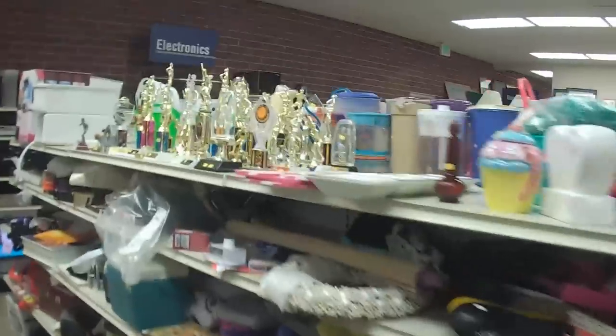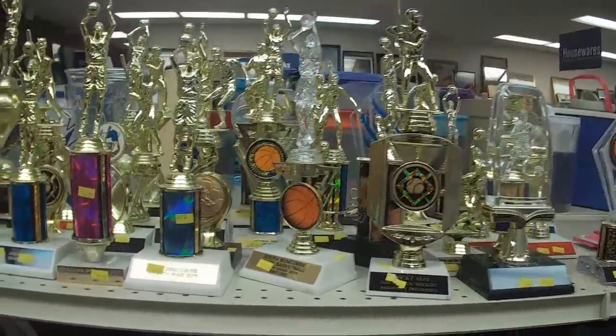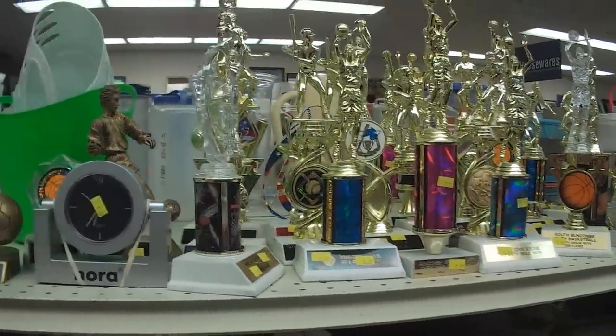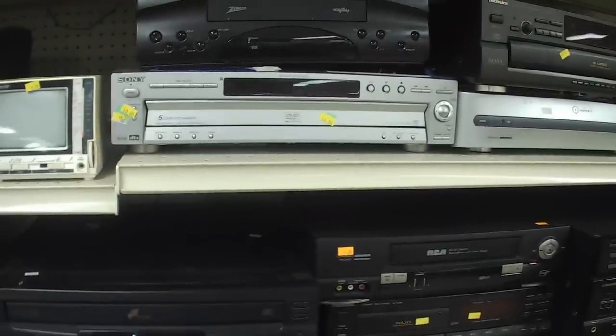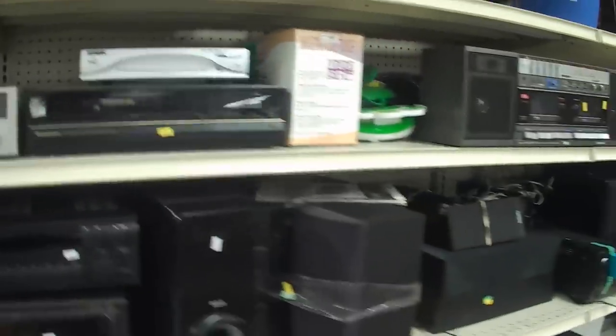Wandering around the housewares section, and wow — somebody just completely unloaded all of their trophies and various awards. Man, this person played a lot of sports, or maybe a school just got rid of their trophy cases. Looking through the electronics as always, just looking for anything interesting: any weird consoles, maybe a LaserDisc player or something. Not really much of interest — either stuff I already have or just don't care for.